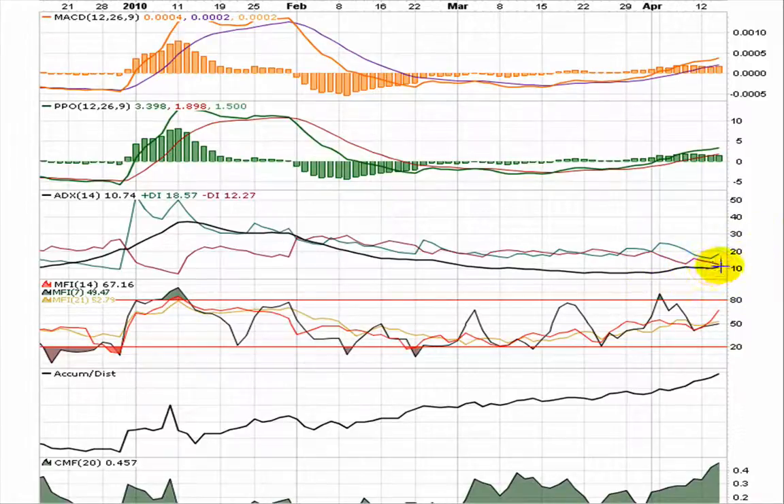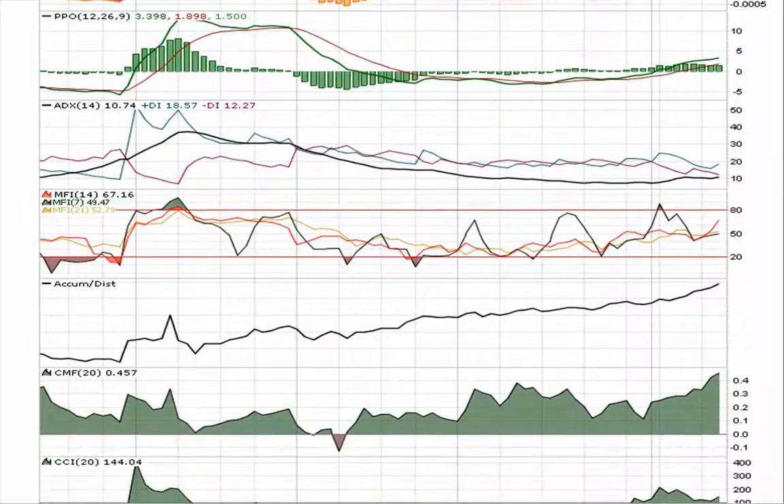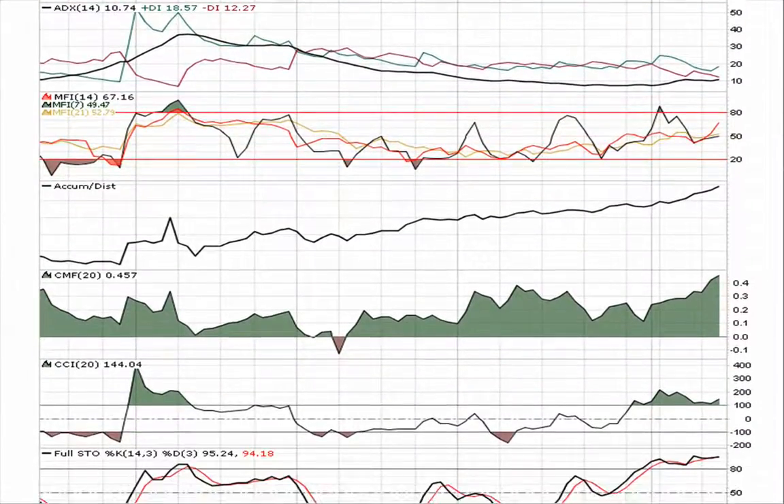A slight increase over the last week or so. The positive and negative DI set very nice for a larger move. MFI is in great position, uptrending.